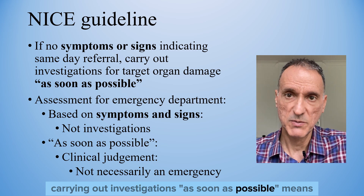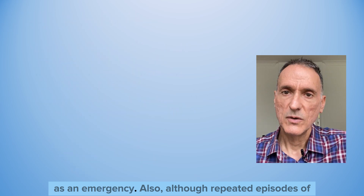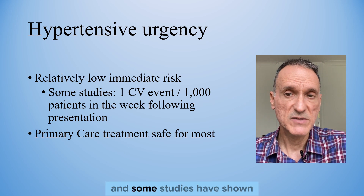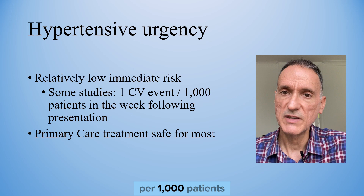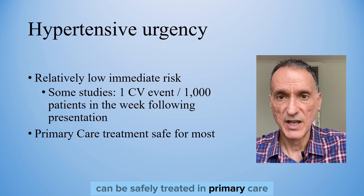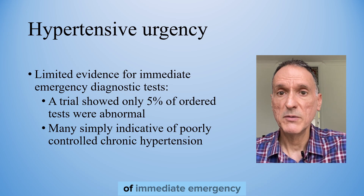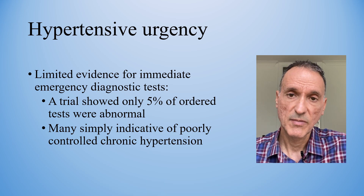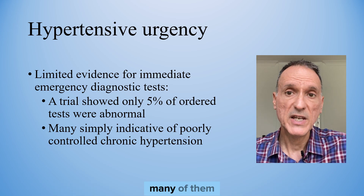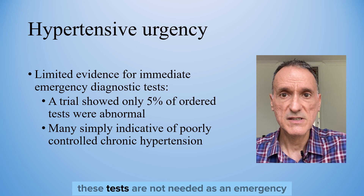What 'as soon as possible' means exactly will be open to interpretation, but we should not take it as having to be done in hospital as an emergency. Although repeated episodes of hypertensive urgency may have long-term complications, the immediate risk is relatively low, and some studies have shown only one cardiovascular event per 1,000 patients in the week following presentation. Therefore, the vast majority of these patients can be safely treated in primary care with oral anti-hypertensive medication. In the absence of symptoms and signs of acute organ damage, there is little evidence of benefit from immediate emergency blood and other diagnostic tests. A trial of patients presenting with hypertensive urgency in primary care showed that only 5% of ordered tests were abnormal, many of them simply indicative of poorly controlled chronic hypertension. Consequently, for most patients these tests are not needed as an emergency.